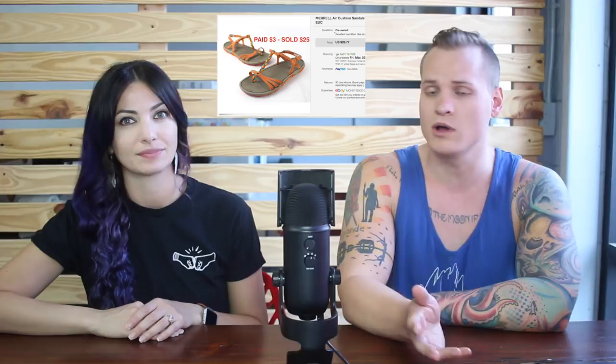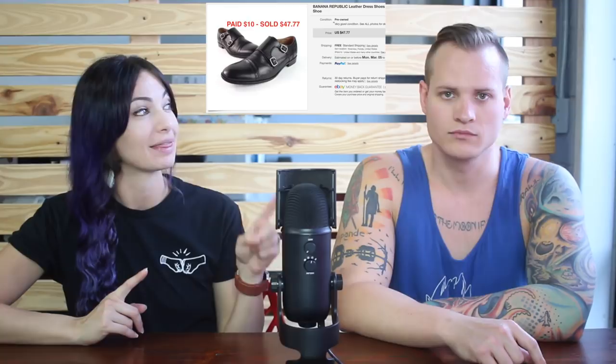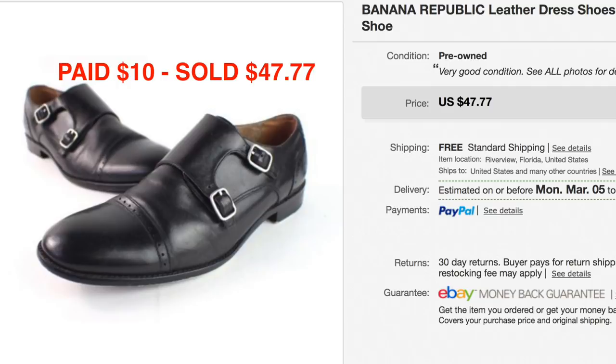Whenever I find shoes, I always make sure they're in really nice condition, and I make sure the sales price is really high. These are right over $45 — it's under 50, but still worth it. We paid $10 for these Banana Republic monk strap shoes and they sold for $47.77, which was full asking price. Good keyword on that as well — monk strap. That's one I actually didn't know. Allie found it when she was looking up comps. The double strap like that is a double monk strap, and you can also find a single monk strap.